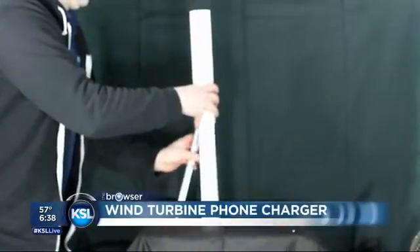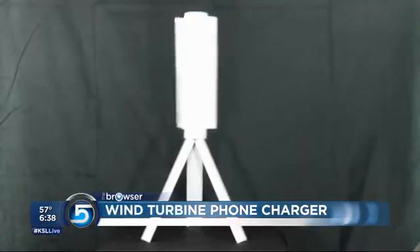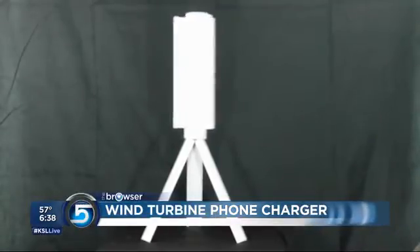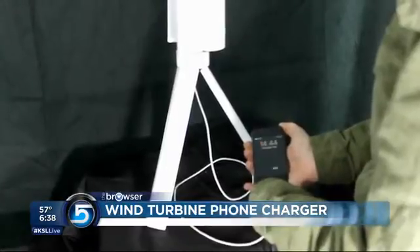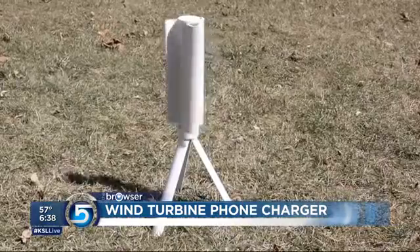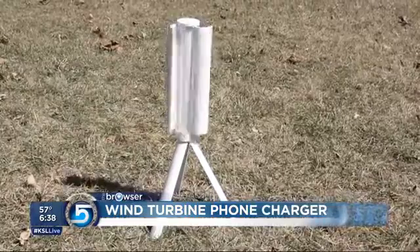If you run out of energy or electricity on your phone and you need to charge it, all you need is a little bit of wind. These guys are offering a portable wind turbine for your cell phone or your laptop. You have to be outside though, and you need a wind source — unless you just blow on it. Maybe you can create your own electricity.